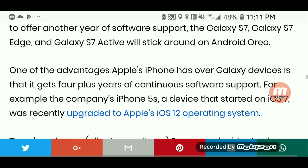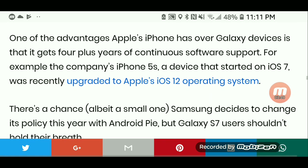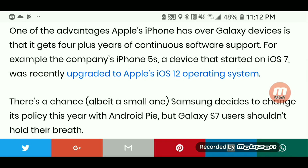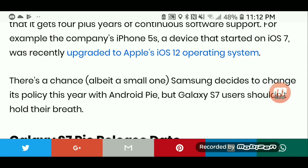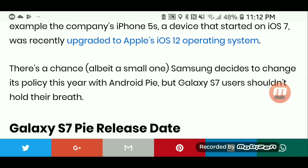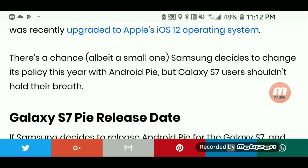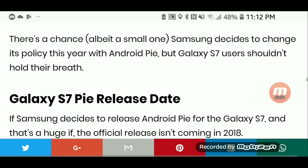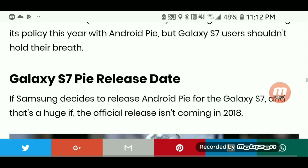One of the advantages Apple's iPhone has over Galaxy devices is that it gets four-plus years of continuous software support. For example, the iPhone 5S, a device that started on iOS 7, was recently upgraded to Apple's iOS 12 operating system. There's a chance Samsung decides to change its policy this year with Android Pie, but Galaxy S7 users shouldn't hold their breath.